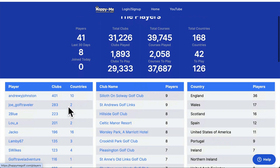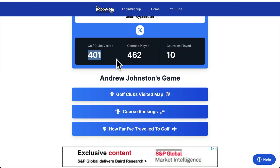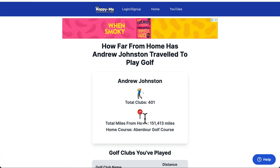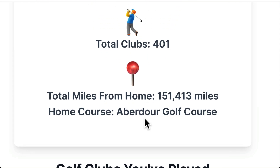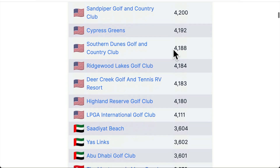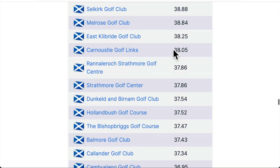If I go to the players and pick Andrew Johnson, who's been to 400 clubs and 462 different courses played, you can click and see how far he has played. The answer is 151,413 miles. What that does is takes the mileage from his home course and shows every single course he's played and how far away that course is from his home course.